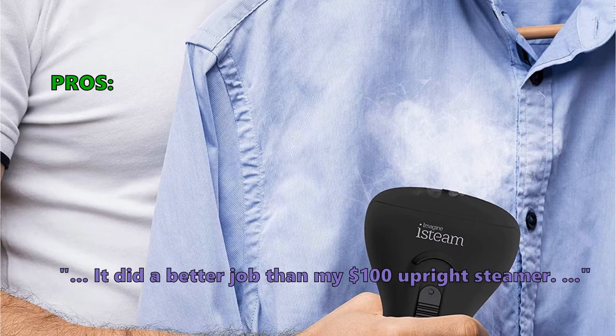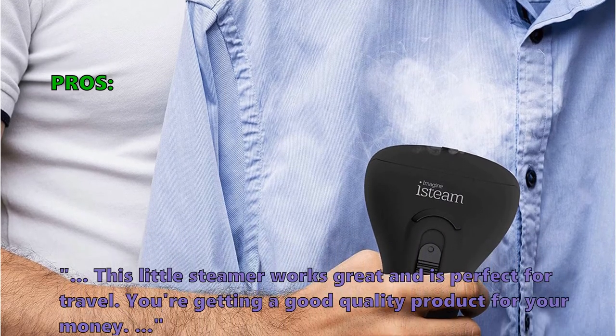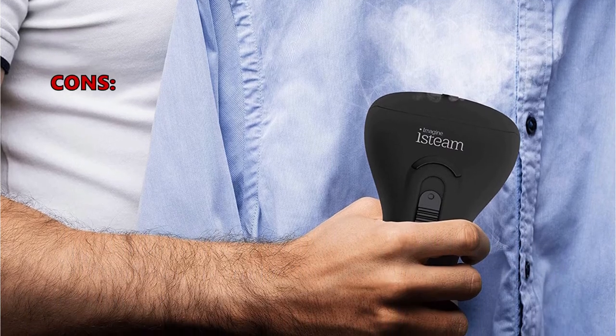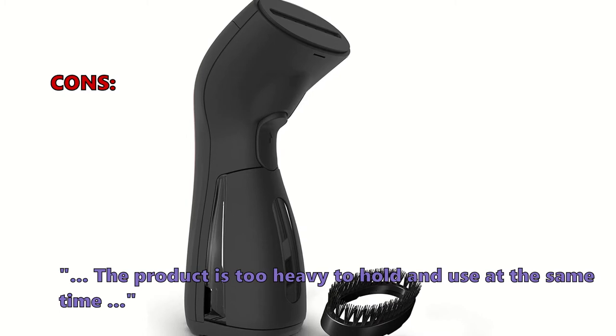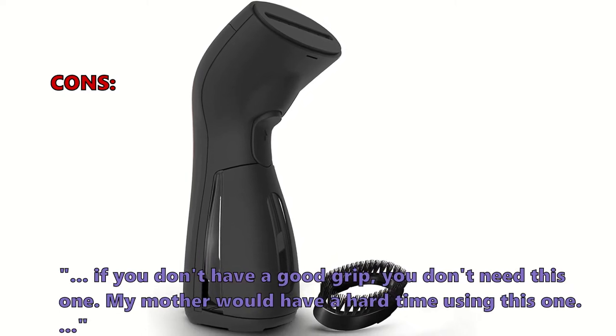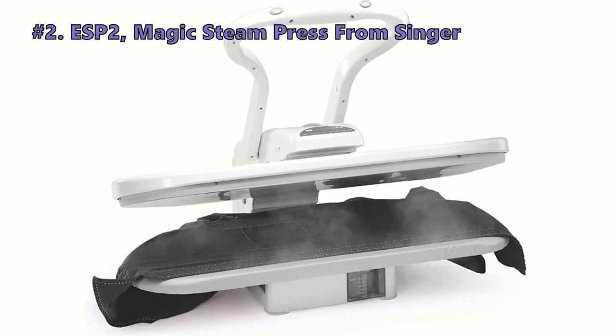Here is what customers love about the MS208 Handheld Steamer: 'It did a better job than my $100 upright steamer — this little steamer works great and is perfect for travel. You're getting a good quality product for your money.' Some customers don't like that the product is too heavy to hold and use at the same time: 'If you don't have a good grip, you don't need this one.'